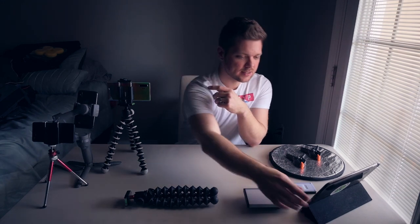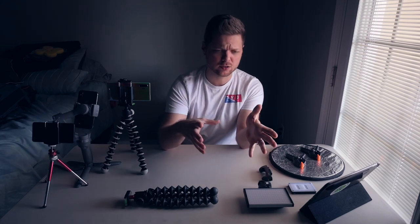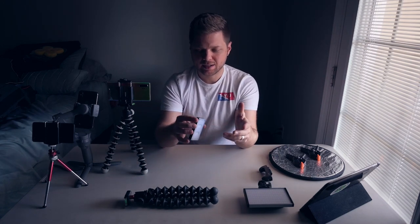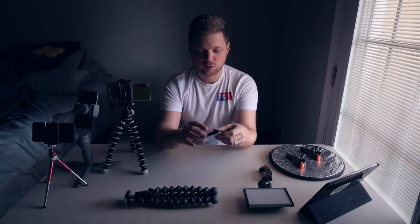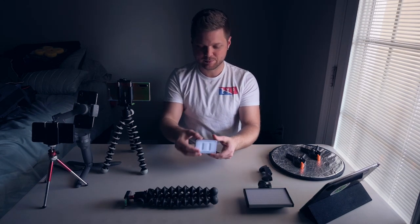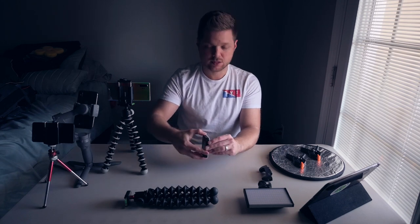Moving on to some accessories you can use in conjunction with your devices to help you get better photos. Sometimes we don't have available light, like this window over here, to help light a scene. Sometimes we have to introduce artificial lighting to light a product, a person, or to make a room pop just a little bit more. On the table here I have a couple of my favorite lights. These are both pretty inexpensive but the result you get is just fantastic. The first one is the Aputure AL M9 — this is about a credit card sized light that has a huge output on it. I use this all the time for photos and videos, and it's just incredibly handy. You can stick it in your pocket and take it with you anywhere.